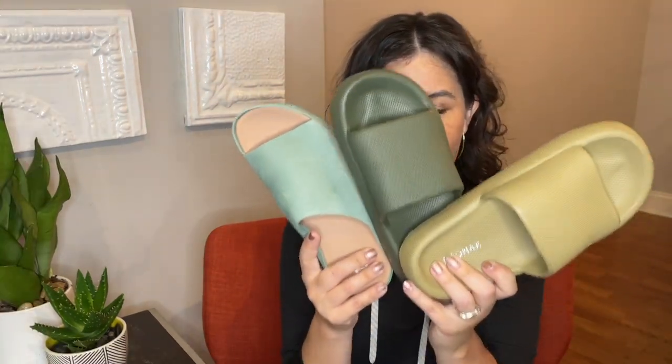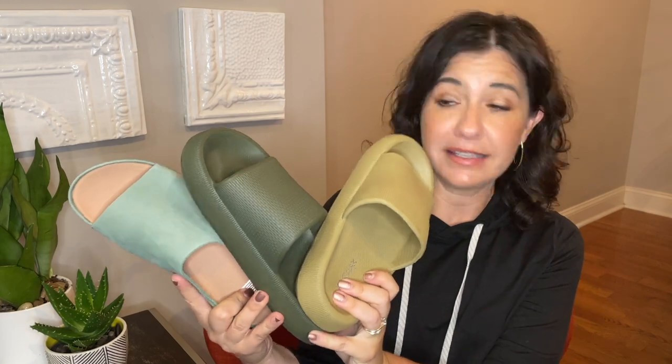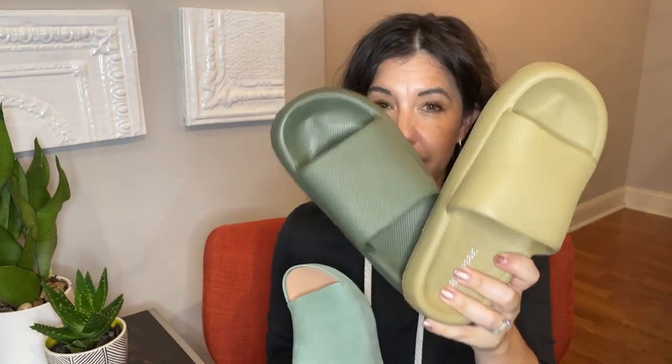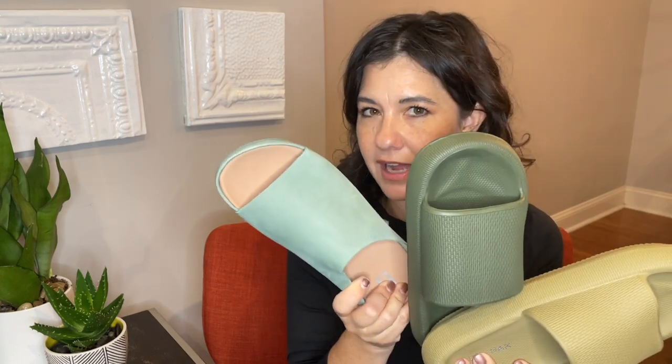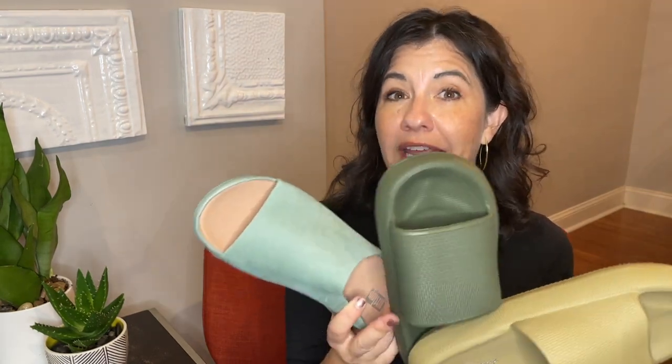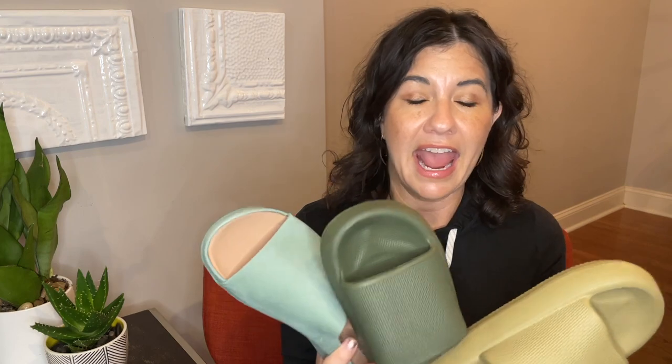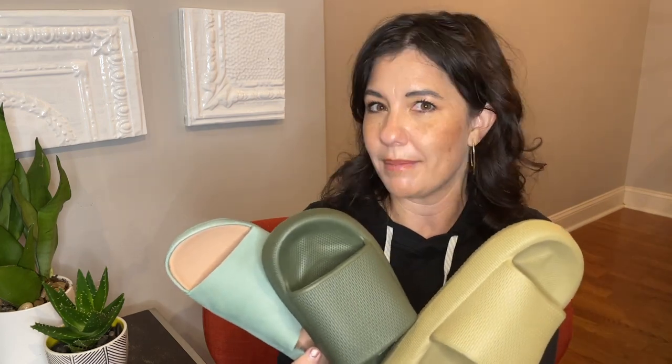Hi, Lindsay here, talking about comfortable shoes. Everyone this summer seems to be going absolutely wild over this style of shoe. Some people are calling them cloud slides, some people are calling them pillow slides — I've heard marshmallow slides, gummy slides — but basically they're a slide with a ton of cushion. Oftentimes they're the EVA material, though there are other styles and brands doing a similar style in other materials. Today I wanted to take a look at three different brands making this style and tell you what I like and don't like about each one.